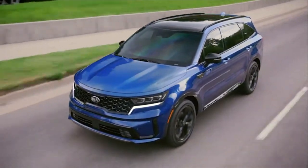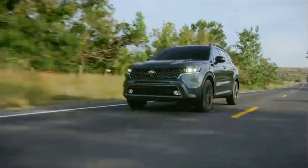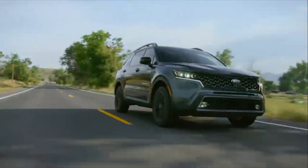Kia brought the Sorento to a whole new level with this generation, again hoping to broaden the car's appeal to this country of SUV-hungry buyers. We'll be driving the 2021 Sorento soon, but for now, thank you for joining us for this first look.